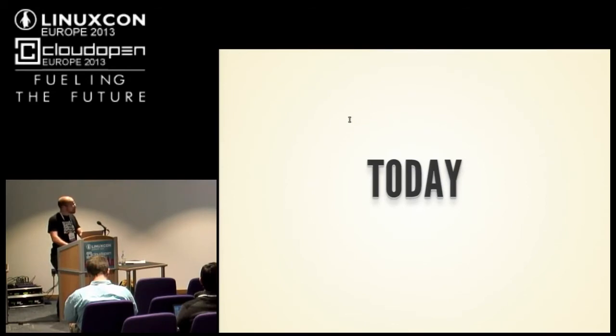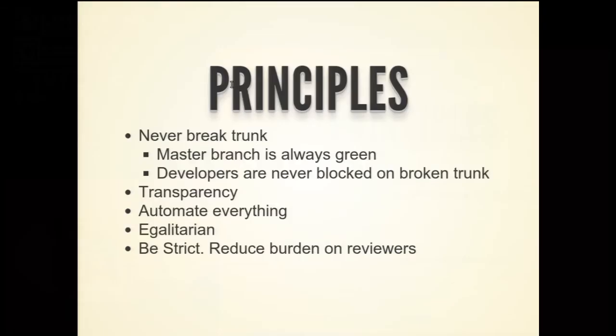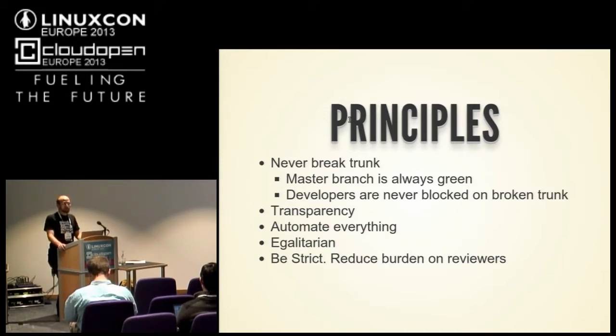So where does this leave us today? We have basic principles: never break trunk. With a thousand developers, if you break trunk somebody's going to want to kill you — we're in every time zone. If something breaks in the middle of the night, somebody's going to notice. Trunk does break — it's very hard to avoid. Some of the big ways it breaks is floating dependencies. We keep dependencies floating because distributions don't like pinned old versions. Nowadays we probably break trunk maybe once a month for about three hours, which is incredible compared to where we started two years ago when things would break for days.